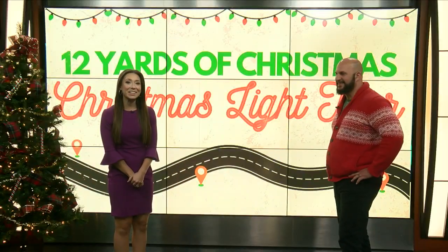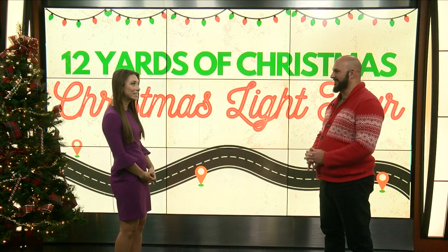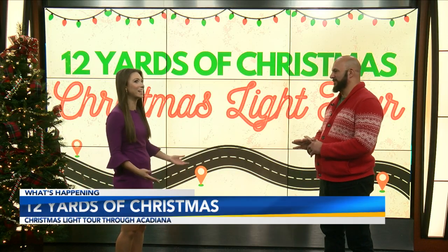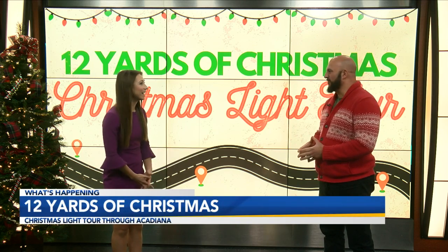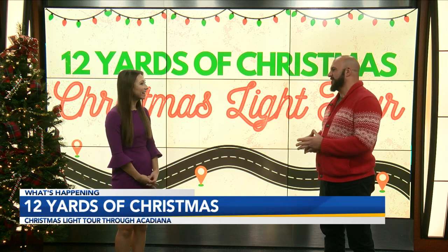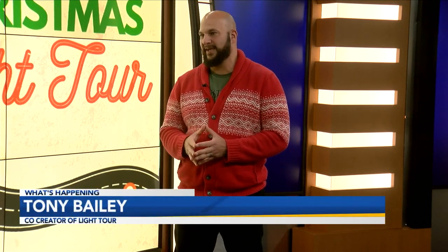Welcome back! Joining us in studio right now we have Mr. Tony, and I'm so excited that you are here because you have the details on 12 Yards of Christmas. So excited to be here! So tell us about this — it's a light tour we created a few years ago to create a free experience for people in Acadiana. It was all designed around the question that everybody asked: where are all the good Christmas lights in La Pierre?